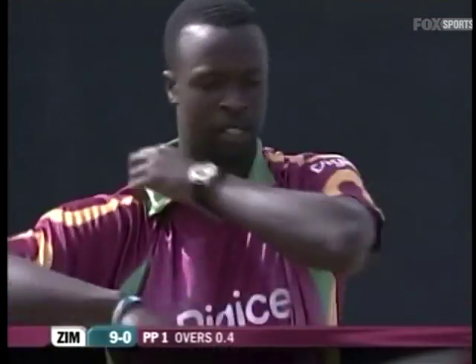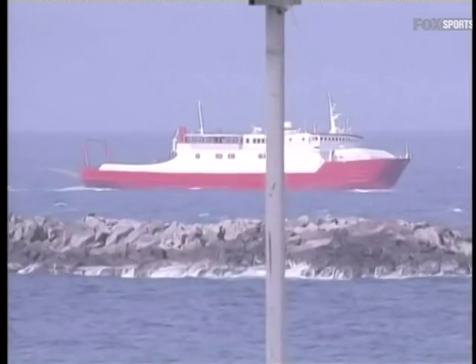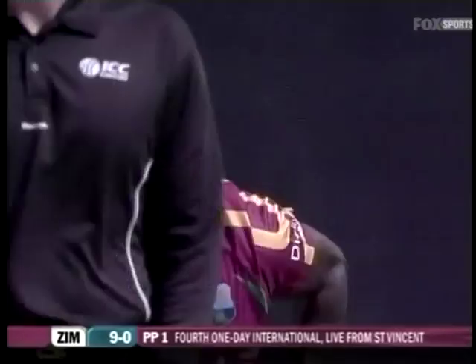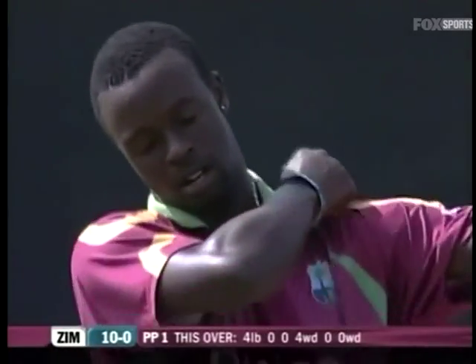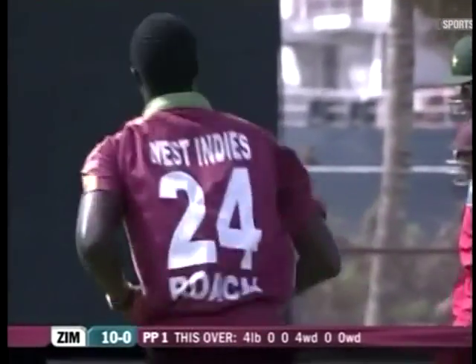Two slips and a forward short leg waiting. Again that's down the leg side. Kimar Roach seems to be having some problems controlling the swing, getting the ball to swing into the batsman quite a lot — just starting it too much on the stumps. Good take from Ramdin as the ball continues to swing.